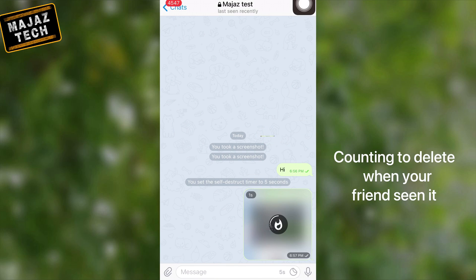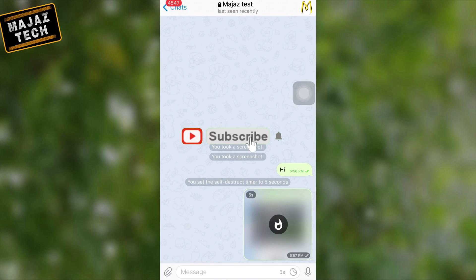These are the main functions of Telegram Secret Chat. If you want to know more options, let me know in the comments. That's all for this time. If you like this video, please like and comment, and don't forget to subscribe. Hope to see you guys next time.